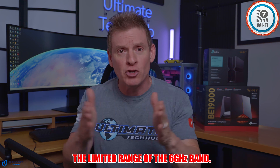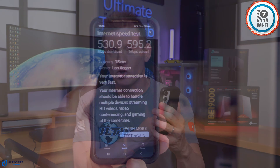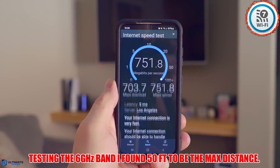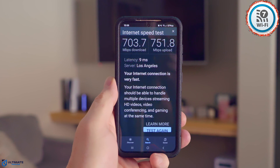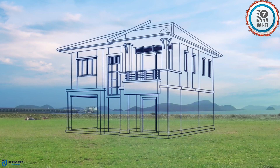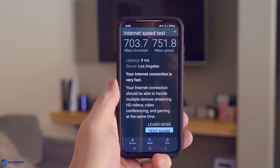The second problem with Wi-Fi 7 is the range of the 6 gigahertz band. Even if you are able to connect to the brand new 6 gigahertz band, you'll need to be very close to the router. In my testing, I found 50 feet to be the max distance, and that's with direct line of sight to the router, which means no walls. This new band does not go through floors or walls without suffering major interference or complete signal loss. The solution is to make sure your router is in the middle of the home and stay close to it with a direct line of sight. However, this is probably not feasible for most homes and depends upon your network setup.